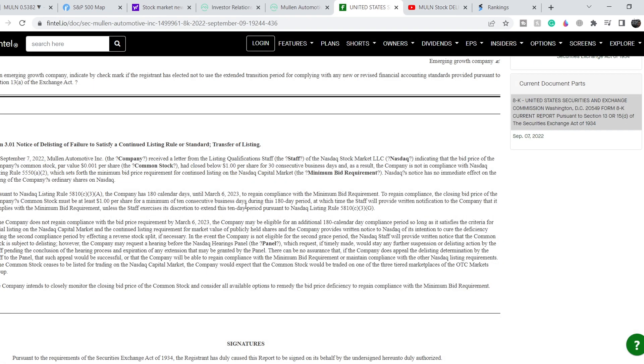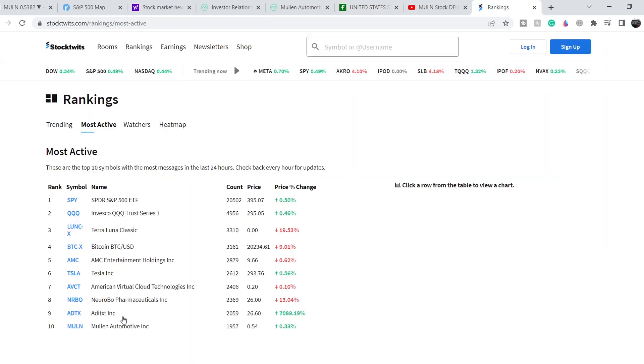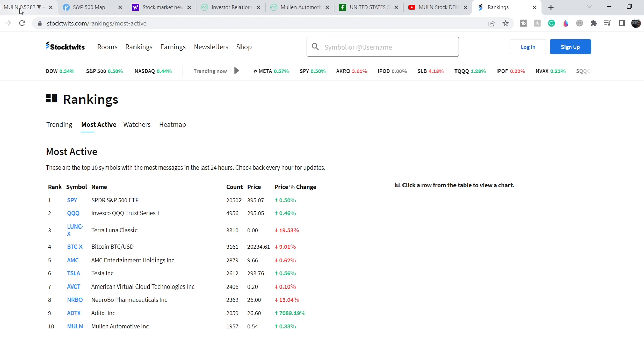The SEC statement is the most important document we have right now for this company. My main goal is to preserve the capital of new investors, because this asset still has support — as you can see from the most active section, it is in 10th place on stocktwits.com. This means a lot of people want to invest their money and may pay attention to this stock, and if they invest in this asset, they will definitely lose their money.